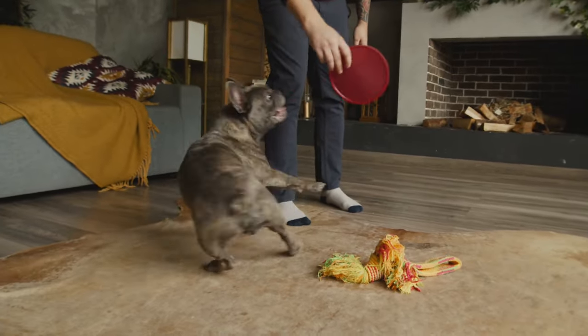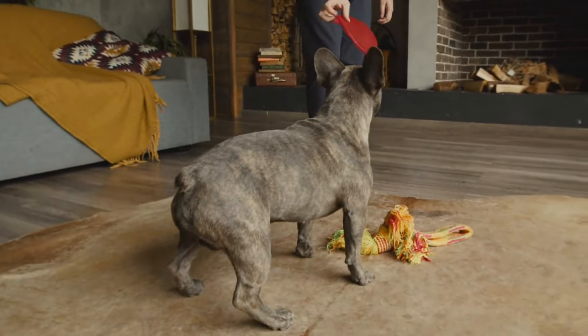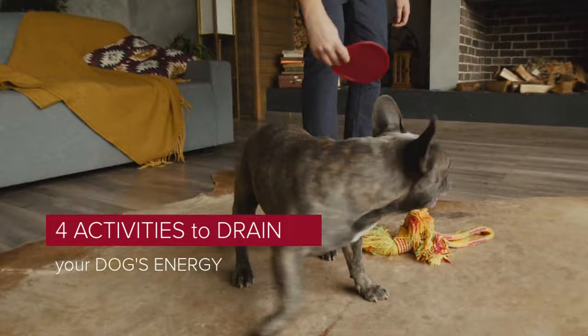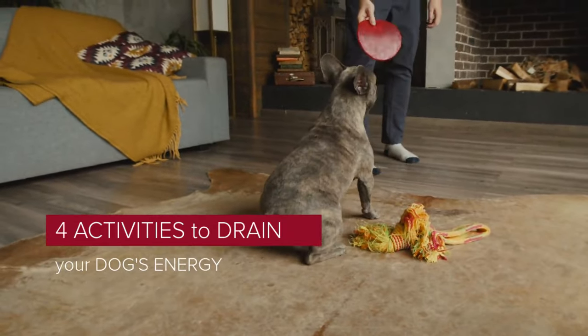It is a great satisfaction to greet you again. I hope you and your pet are well. Today we will talk about four activities to drain your dog's energy. For your furry friend, regular exercise and mental stimulation are just as important as food and water.